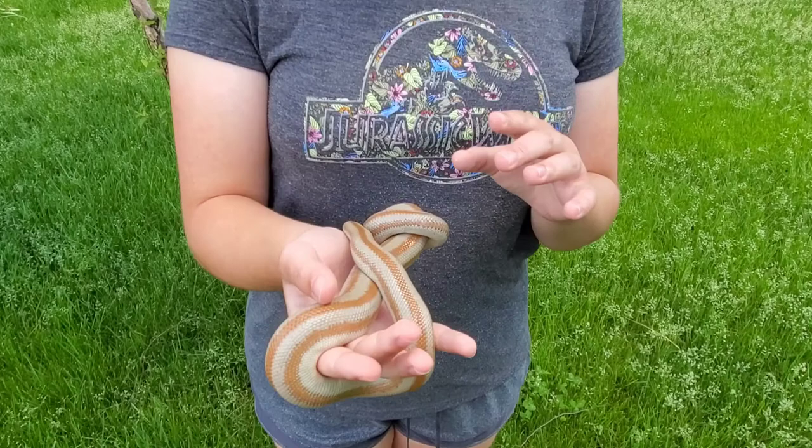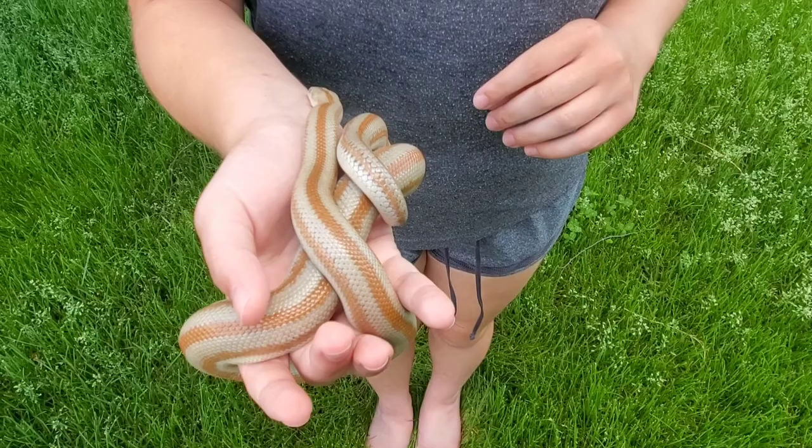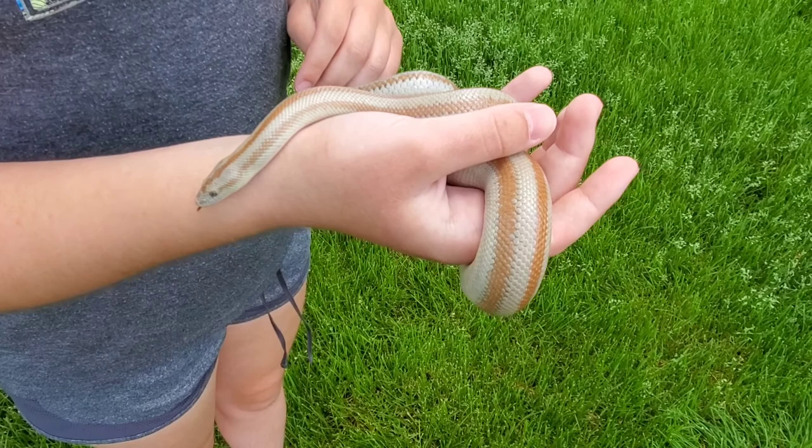Lou here is a desert rosy boa. You can tell by the well-defined pinkish rosy stripes — that's how they originally got their name. Mexican rosy boas also have well-defined stripes, but are chocolate browns, almost black. Coastal rosy boas have bright orange stripes that are not very well-defined, very speckled.